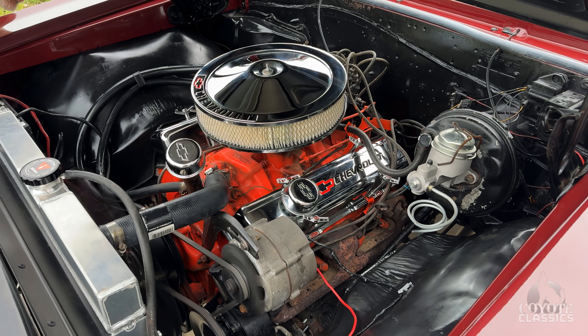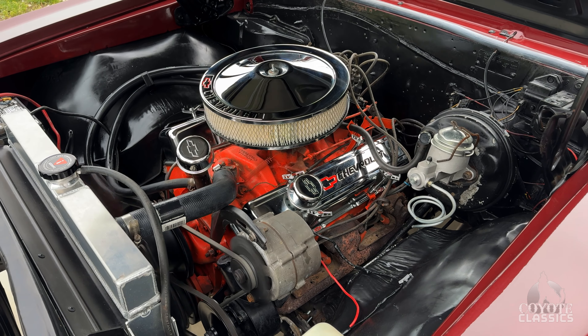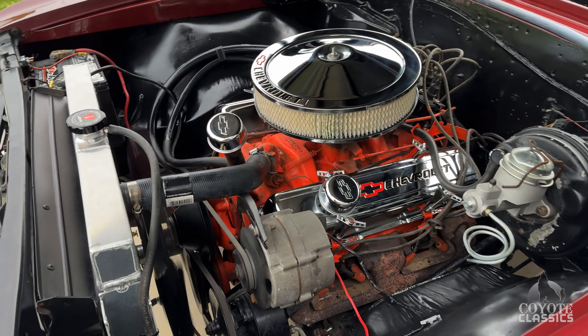It's a 283, has power steering, power brakes, still has got the manifolds on it, and a nice big aluminum radiator.